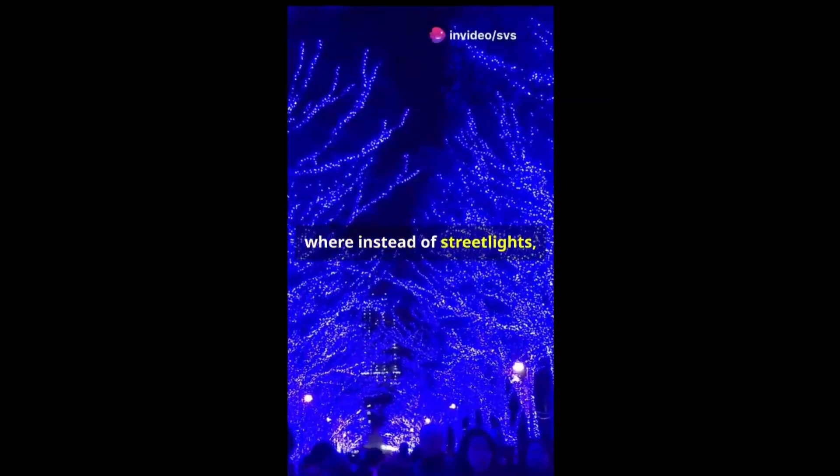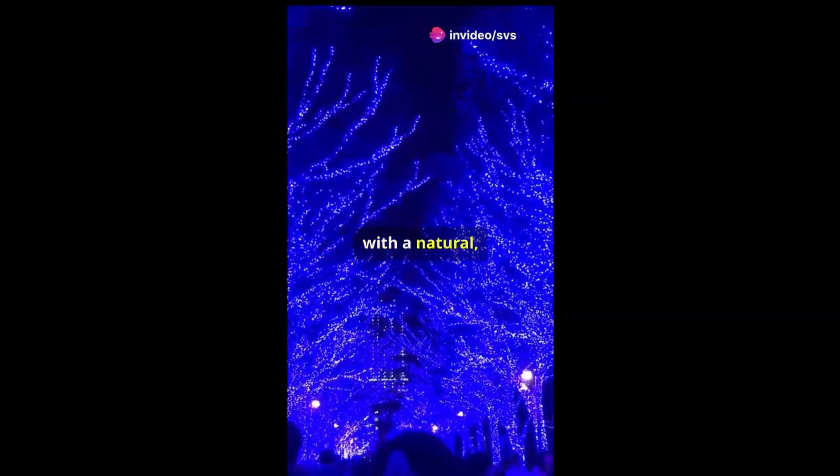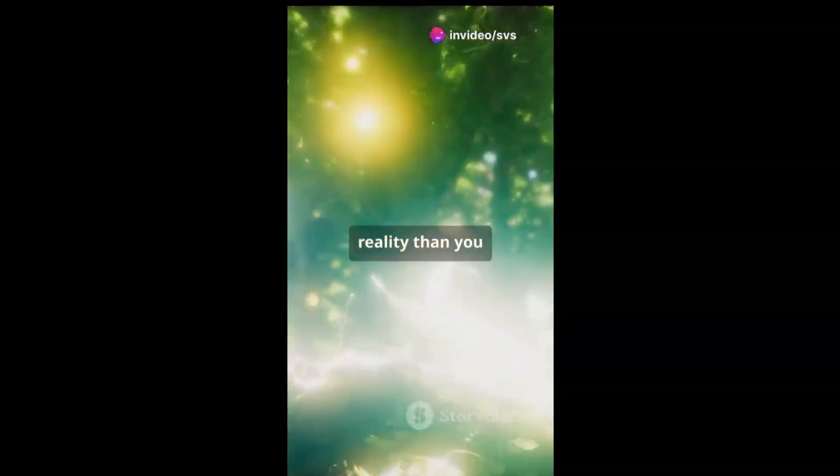Imagine a world where instead of streetlights, the trees lining the road glow softly, lighting the way with a natural, sustainable glow. A world where, instead of flipping on a light switch, your plants illuminate your living room with a warm, gentle light. This may sound like something out of a science fiction novel, but it's a picture that's closer to reality than you might think.